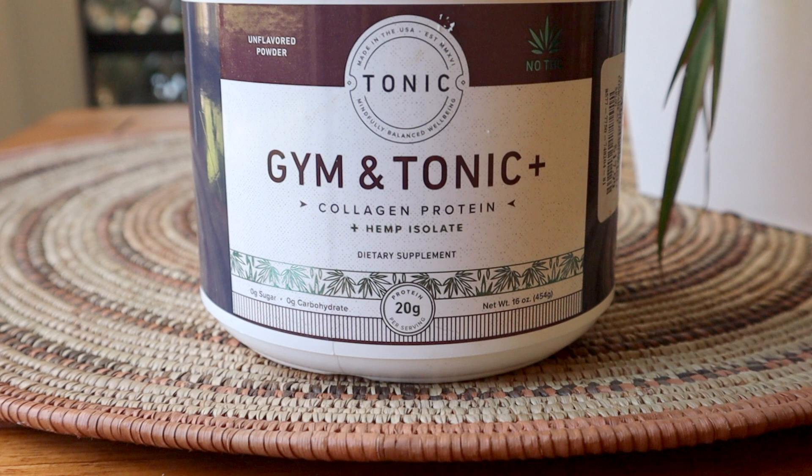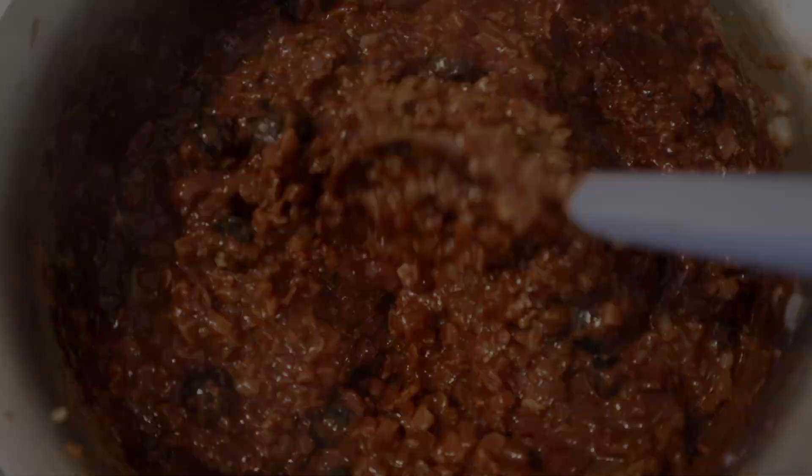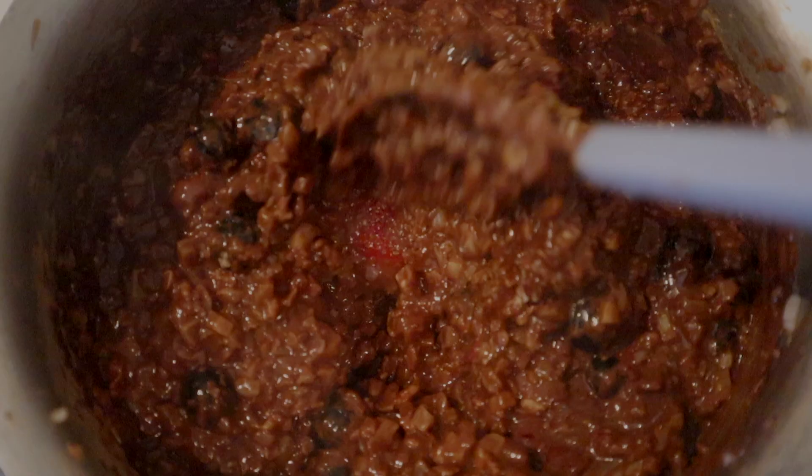Once I mix in the frozen berries, it's also time to add my source of protein. I'm adding this Gym and Tonic collagen and hemp protein mixture today — I really like it because it doesn't really have a taste, which you can't usually say about protein powders. Other options include pea protein, rice protein, marine collagen, or whey protein. Added protein is important not only for building up our body and repairing cells and muscles, but it's also great at keeping us full and balancing the blood sugar impact of our meal. Always add protein to breakfast.